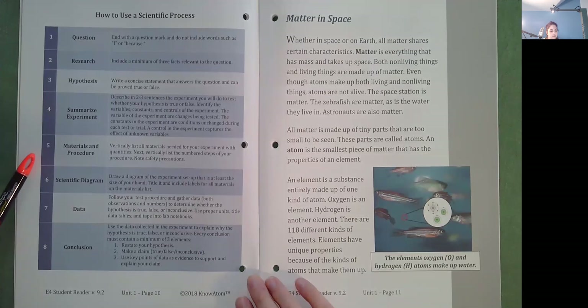Step five: Materials and procedure. Vertically list all materials needed for your experiment with quantities. Next, vertically list the numbered steps of your procedure. Note safety precautions. Step six: Scientific diagram. Draw a diagram of the experiment setup that is at least the size of your hand. Title it and include labels for all materials on the materials list. Step seven: Data. Follow your test procedure and gather data, both observations and numbers, to determine whether the hypothesis is true, false, or inconclusive.